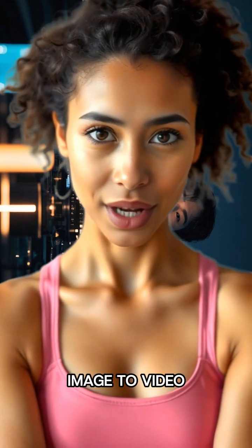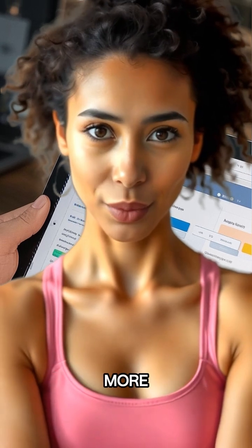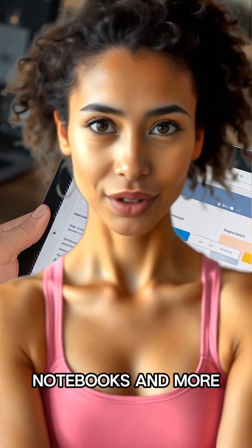Whisk app — higher limits for image-to-video creation with Vo2. Notebook LM app — research and writing assistant with 5x more audio overviews, notebooks, and more.